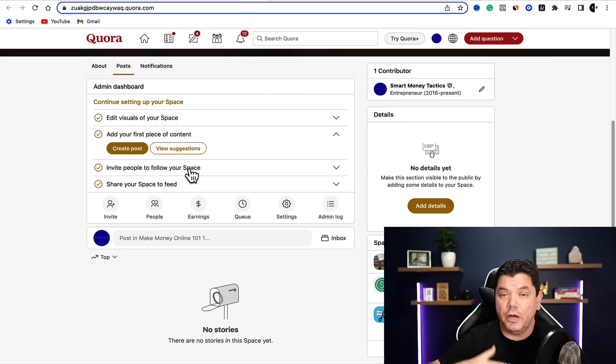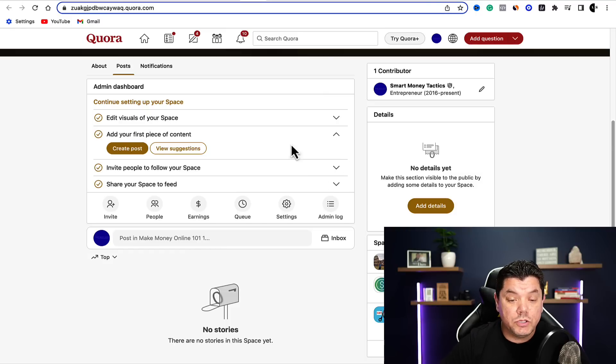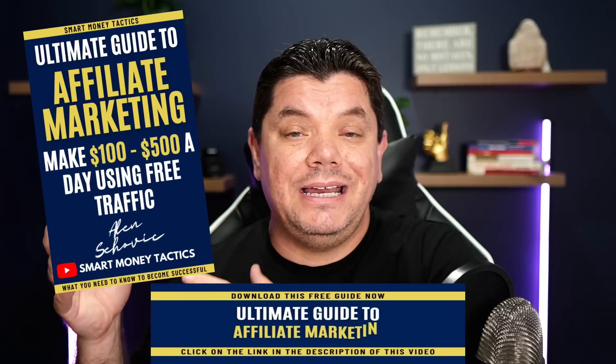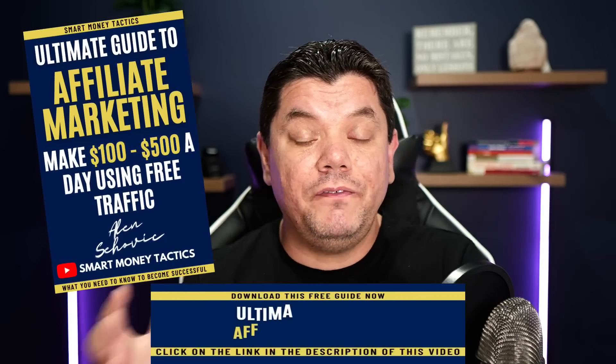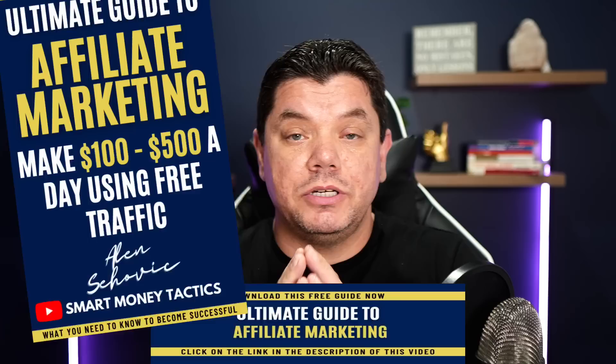You can also invite people to your space or share your space on feed — if you click on that it says 'post a link about your space, people who follow you will see the link in your feed.' You can do that a little bit later. Now, please smash that like button in appreciation, and don't forget my free affiliate marketing guide available in the link in the description — it teaches you different ways that I make money online with affiliate marketing, it's yours absolutely free.